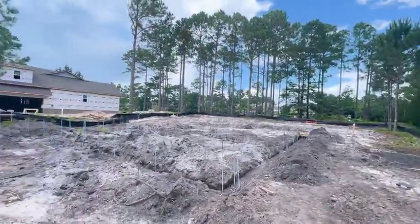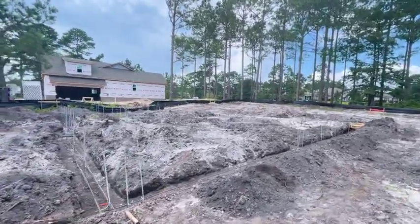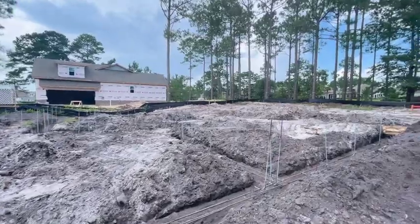So as you can see, a lot is happening here. We are digging the footings and they should be poured soon after we get our inspection.